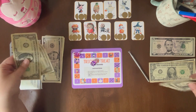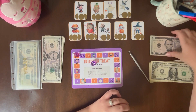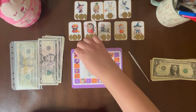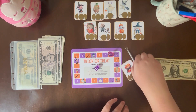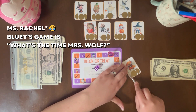I think I can actually — I'm going to take these 5 ones and put a 5 down. Okay, 4 — 1, 2, 3, 4. Mr. Fox. Any of you have young kids who watch Bluey? Mr. Fox, Mr. Fox, what time is it?